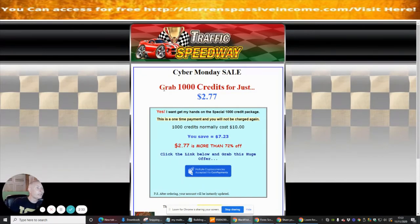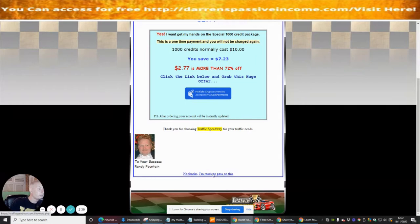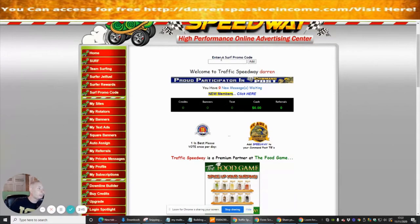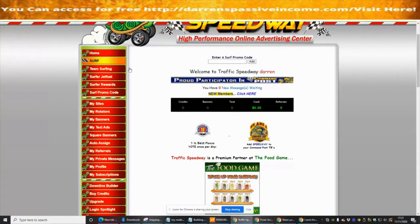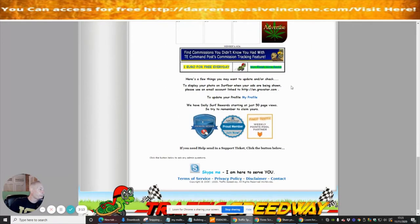It says here: Cyber Monday sale — grab a thousand credits for just $2.77. That's not really a lot of money to send to a thousand people. There are also surf promo codes, meaning if you look around you may find a promo code somewhere — it might be in an email — and you can build up your email list that way, as well as send out your mailer, downline builder, or buy credits.